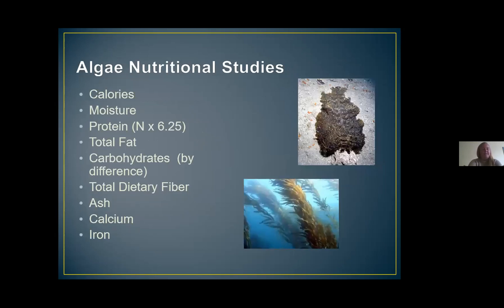One last thing the Aquarium of the Pacific also contributed is doing a nutritional analysis of two primary food types for the abalone: agarum and macrocystis, or giant kelp. We send samples of these algae collected at our survey sites to a lab and analyze them for calories, moisture, protein, total fat, carbohydrates, total dietary fiber, ash, calcium, and iron. Over the study we have seen seasonal differences in the nutrition of the algae. It looks like agarum may have been a little bit more nutritious than the kelp, but not by much. When we're out doing field surveys, we collect agarum and bring it back to the aquarium as a special treat for all our abalone.